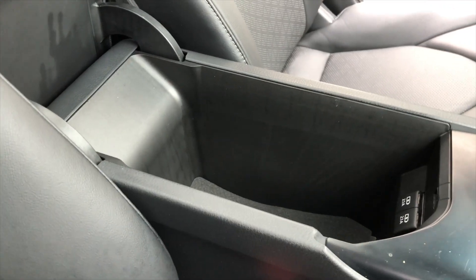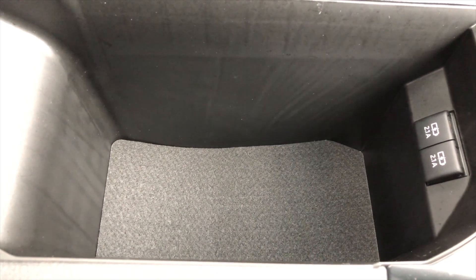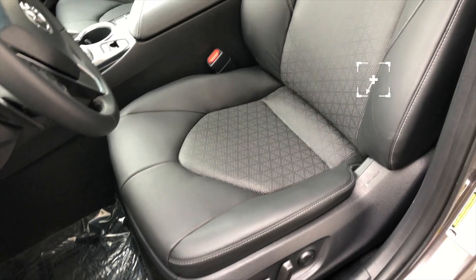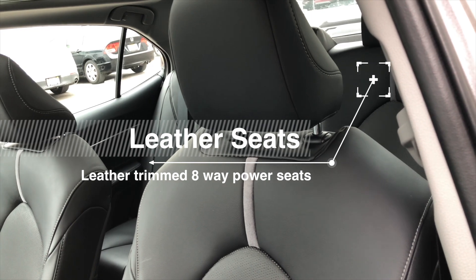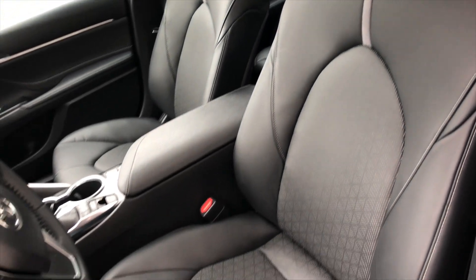The center console is pretty large. It has a lot of space and also features two additional USB ports. The seats in the Camry have also been updated — these are leather seats and also heated seats. They're more sporty looking but not overly stiff either. I really enjoyed driving this car and felt that the seats were comfortable.